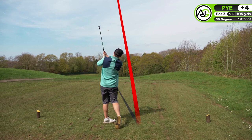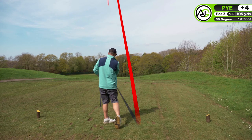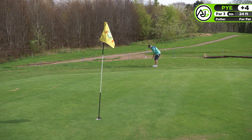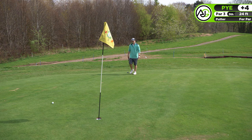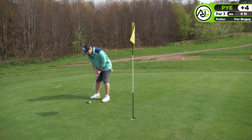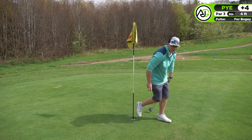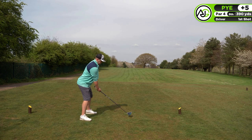Next hole, another par three, only 100-105 yards. I used a 50-degree but I should have used a 54 because it's downhill and there was a brook in front of the green. I went way too long and it left me a chip from a tricky position. I just about made the bogey, so we'll get out of there with a bogey.